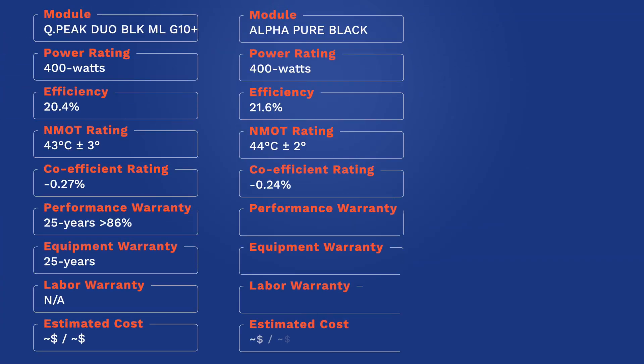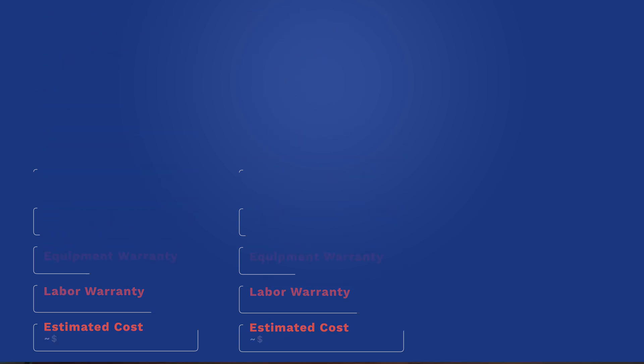We are currently offering customers the REC Alpha Pure Black 400. This module offers 400 watts STC, a cell efficiency of 21.6 percent, a nominal module operating temperature of 44 degrees Celsius plus or minus 2 degrees, and a temperature coefficient rating of negative 0.24 percent per degree over the NMOT rating.